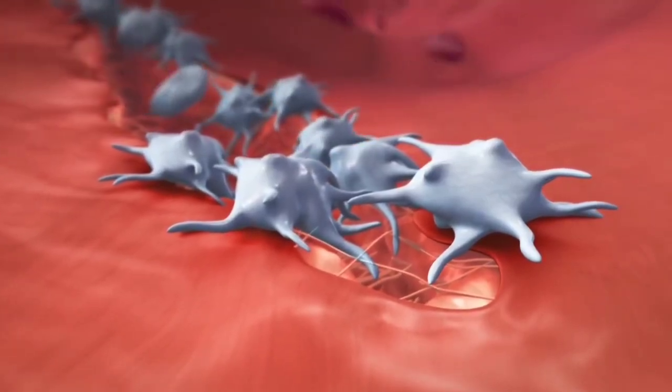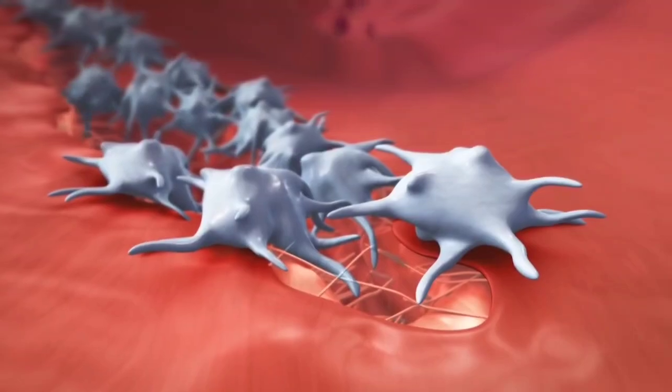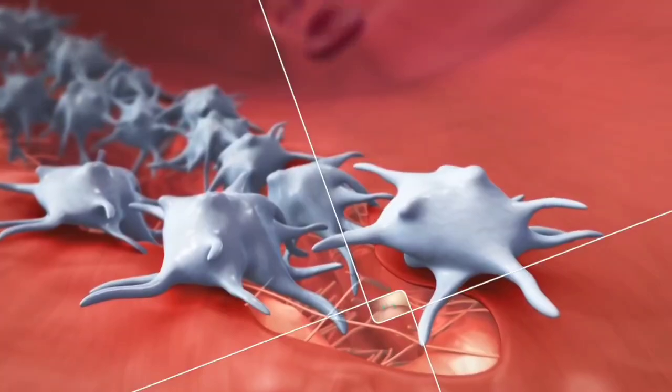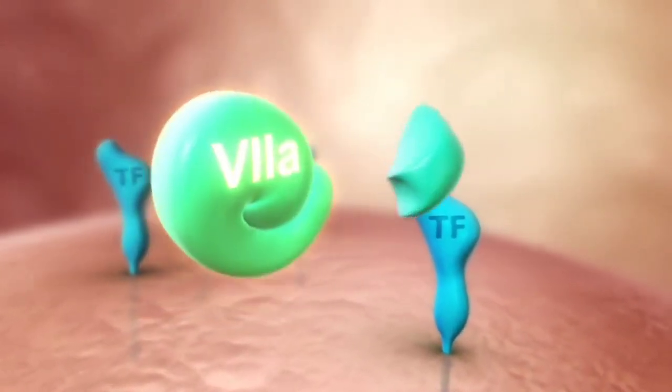This involves two pathways: the extrinsic and the intrinsic pathway. Extrinsic activation begins with now exposed molecules of the vessel wall, such as tissue factor, which forms a complex with factor VII.